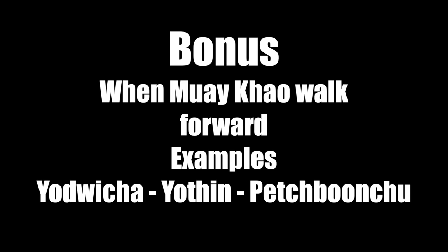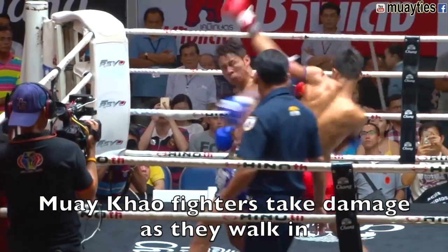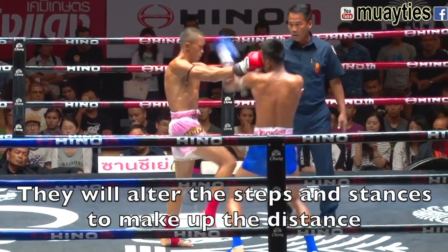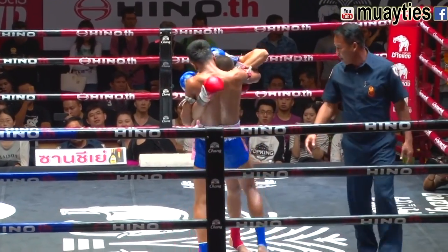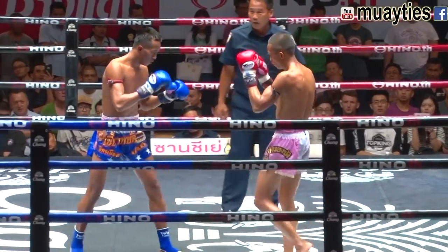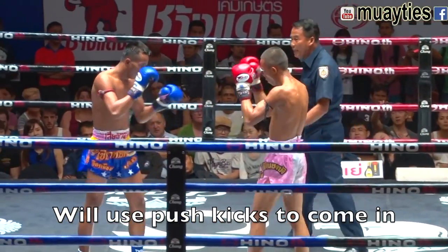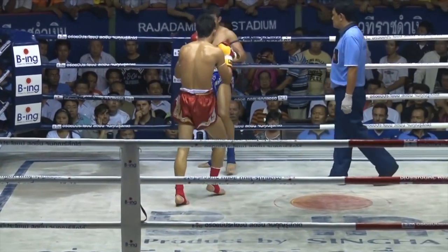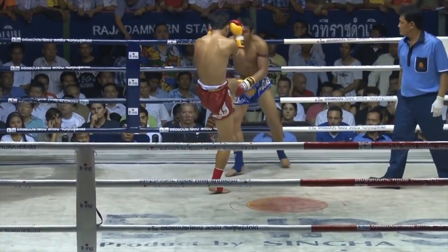Something that knee fighters need to do is walk forward, and a lot of times they take damage as they walk forward. We'll look at a few examples of it and how possibly they can prevent damage coming in. Red comes in and very easily takes damage — a push kick to the face and other attacks. Then they'll alter their steps; sometimes they'll rush in to get in close or hide behind push kicks or other weapons. A lot of times the rhythm is very easy to see for the person on the back foot, so they'll be taking a lot of shots as they come in.